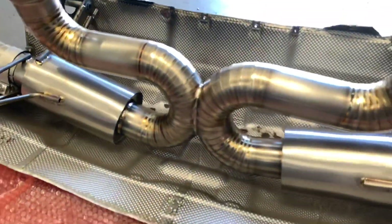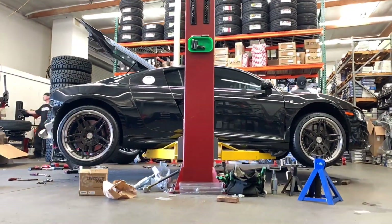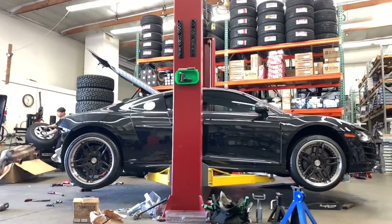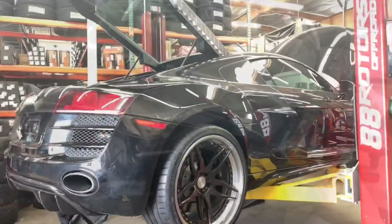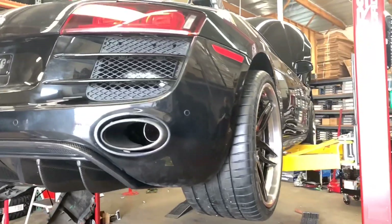For the wheels and tires, we decided to go with a set of 20x12 rear and a 19x9 front setup from ADV1 — the ADV 005 Track Spec with a brushed face and lip with a tinted finish. I'm pushing a 335/25/20 rear and a 245/35/19 front Michelin Pilot Sport 4S setup. I've been wanting to run this tire but none of my other cars called for the sizes they offered until now. These tires stick and feel so good on the road.